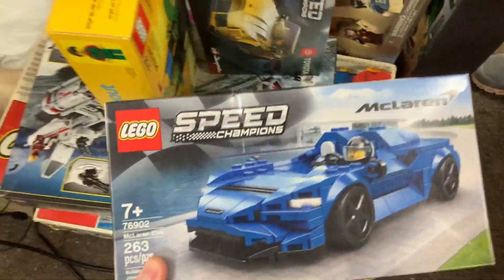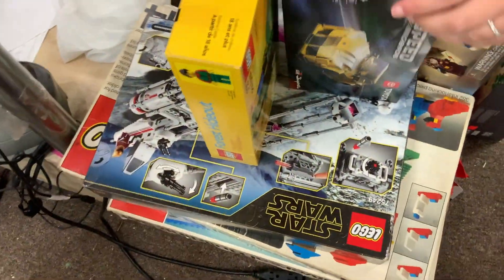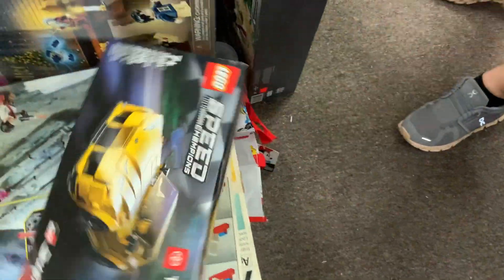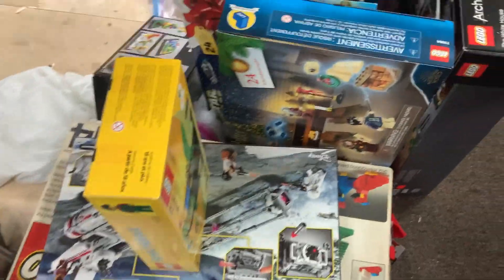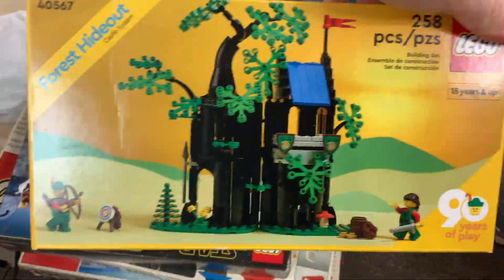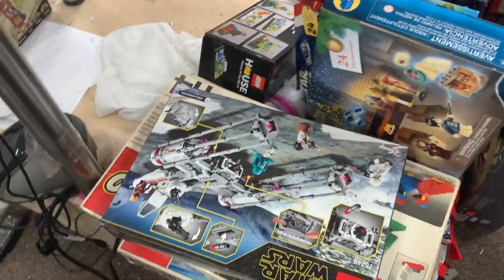Looks like we've got some Speed Champions there — the McLaren Elva, that's a very nice one. And let's see who do we got there — Toyota GR Supra, very nice. These are all sealed. Got another Forest Hideout, so if you missed out on that one or want another copy, you can get that one for your collection.